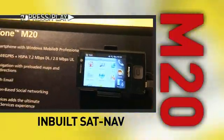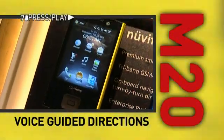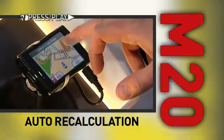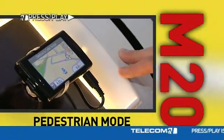The M20 has an onboard satellite navigation system that comes not only pre-loaded with maps and points of interest, but also offers turn-by-turn, voice-guided directions and automatic recalculation. It comes with a car mount for when you're on the road and has a pedestrian mode for in-hand navigation.